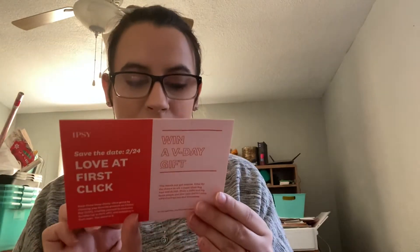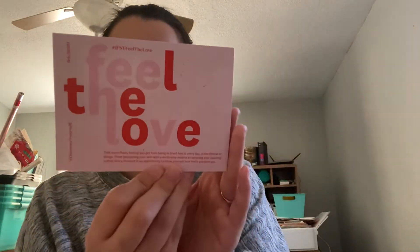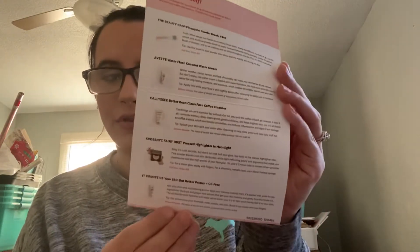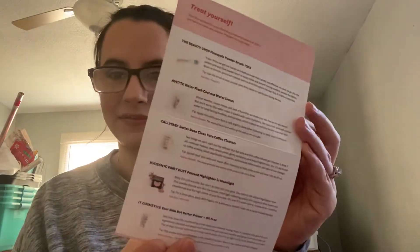Now let's get into the bag — and it's upside down. This is very, very soft, like plush, and it has the Ipsy logo on it. Let's pull out the card. 'Feel the Love' is the theme, and there is a list of all the products. I'm glad I got one that has the products on it.